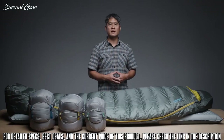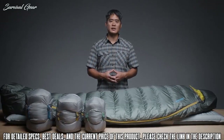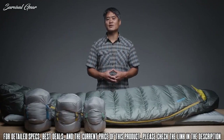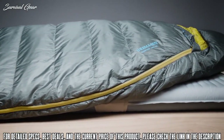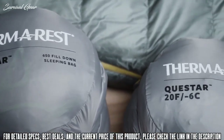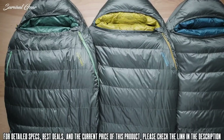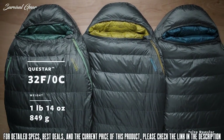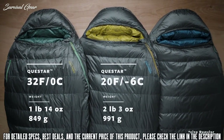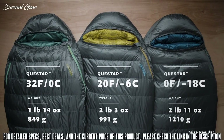Packed with features and a thoughtful, thermally efficient shape, our line of Questar Down sleeping bags delivers guaranteed comfort for backpackers and campers. We offer the Questar in three temperature ratings, creating options for adventures in all seasons: a lightweight 32°F (0°C) version, a versatile 20°F (-6°C) version, and a cold-weather 0°F (-18°C) version.